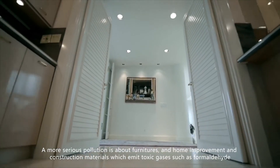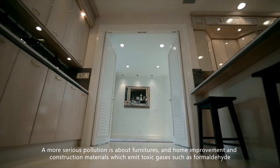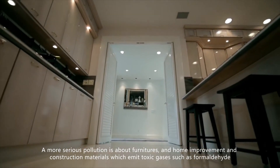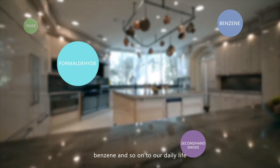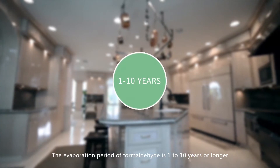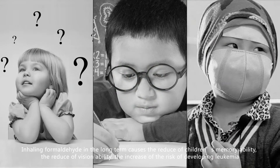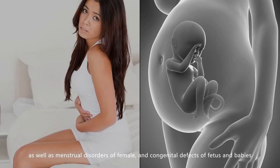A more serious pollution comes from furniture, home improvement, and construction materials which emit toxic gases such as formaldehyde and benzene into our daily environment. The evaporation period of formaldehyde is 1 to 10 years or longer. Inhaling formaldehyde long-term causes reduced memory ability in children, reduced vision, increased risk of leukemia, as well as menstrual disorders in females and congenital defects in fetuses and babies.